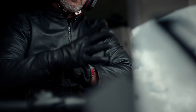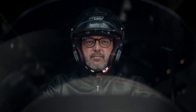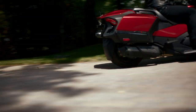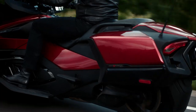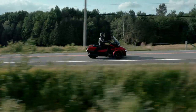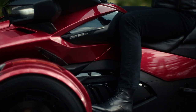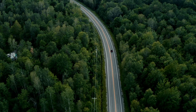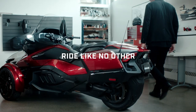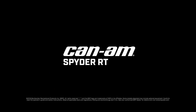The all-new 2020 Spyder RT is as much ours as it is yours. Just take one for a ride and you might never want to come back.